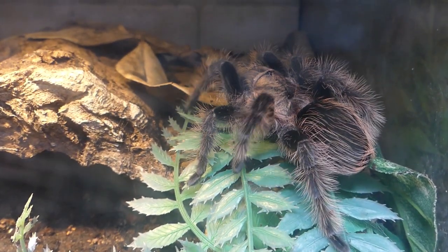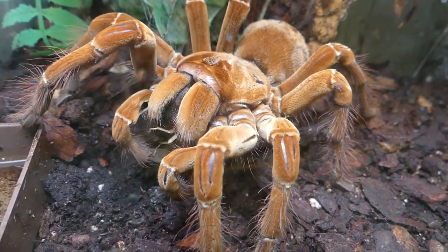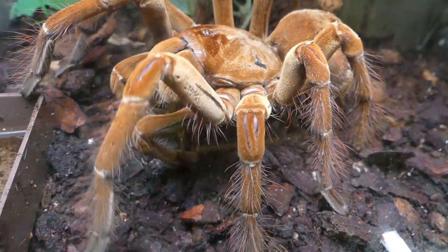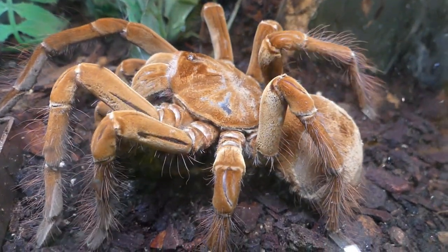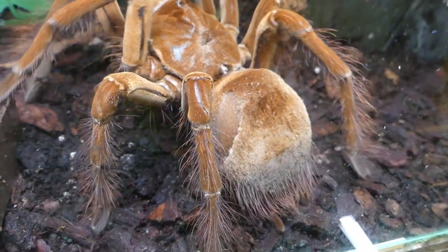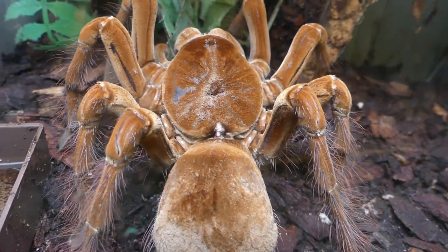Meanwhile, in a neighboring tank, another Theraphosa stirmi has begun to catch the prey offered. This female is doing the same as the young Tliltocatl albopilosum — she weaves a bed of silk on the soil.